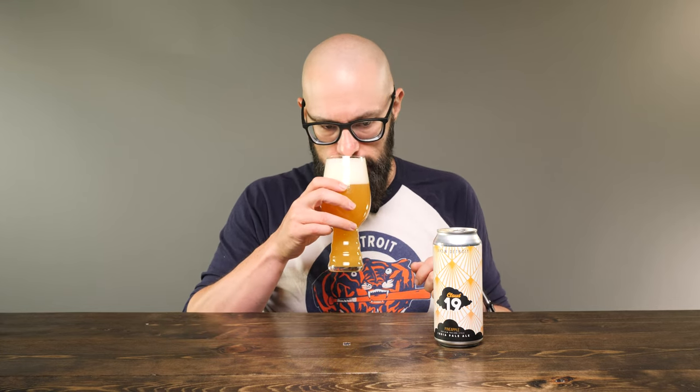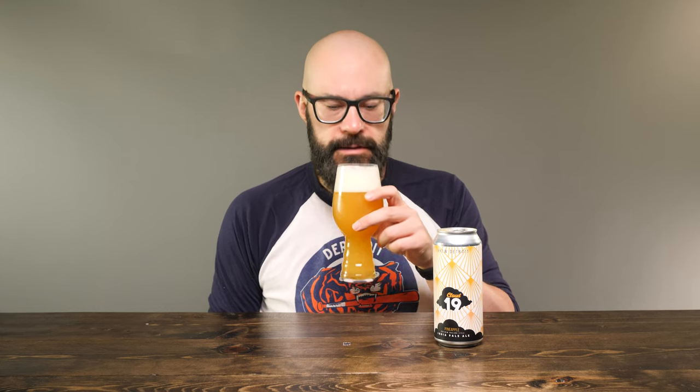Let's go ahead and put a nose on the glass. Getting a sweet kind of pineapple aromas. There is a bit of citrus in here. Remember, this is a New England style IPA based off of Cloud 19 from Brew Detroit — I believe this is now a year-round brew. Getting a lot of pineapple, a little bit of citrus, and those kind of acidic notes of pineapple. It has just a really bursting pineapple aroma. Let's try it out. Cheers.